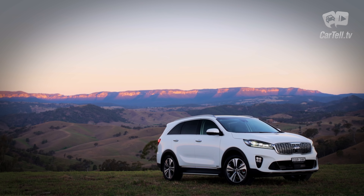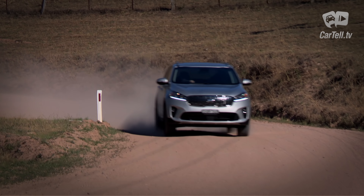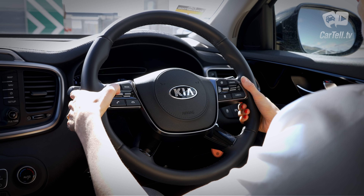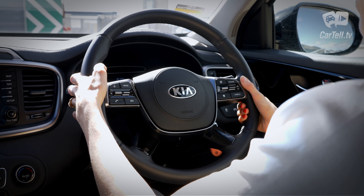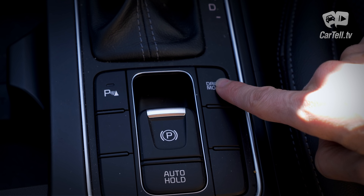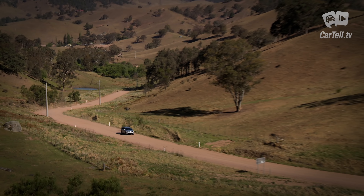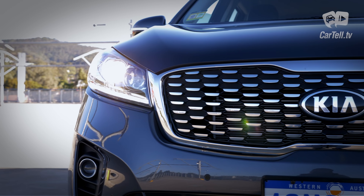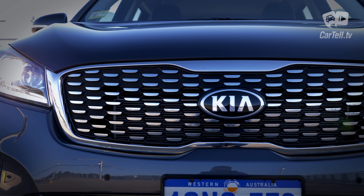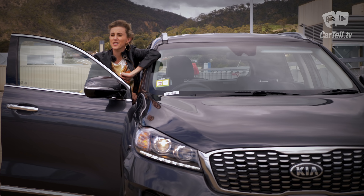The Sorento in Sport trim is also pretty safe, with features such as ABS, electronic stability control with traction control, vehicle stability management, hill start assist, front and rear parking sensors, rear view camera with dynamic guidelines, automatic headlights, lane keep assist, autonomous emergency braking, forward collision warning system, driver attention alert, and keyless entry and tailgate release. Higher trim levels include more perks like blind spot detection, rear cross traffic alert, and 360-degree camera.